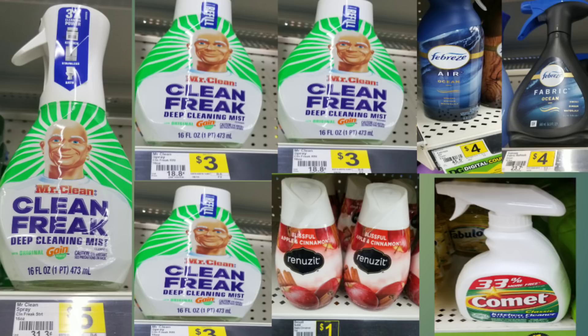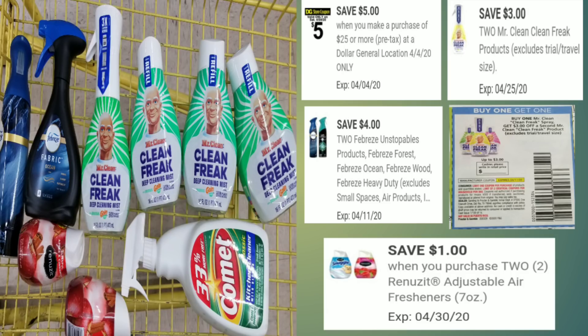Scenario number one was pretty much focused on cleaning products. I asked the person and she said she was okay with this transaction because she always wanted to try the Mr. Clean Freak, and at this point she just wanted something to clean her house with. So we got the Mr. Clean Freak 2-in-1 which is five dollars, three Mr. Clean Freak refills at three dollars and fifteen cents each, two Renuzits at a dollar a piece, two Febreze Ocean — the new kind — at four dollars each, and a dollar item since she had no cleaning supplies.